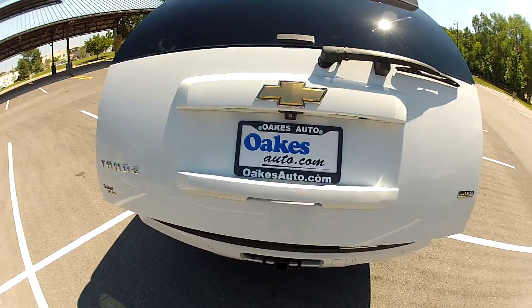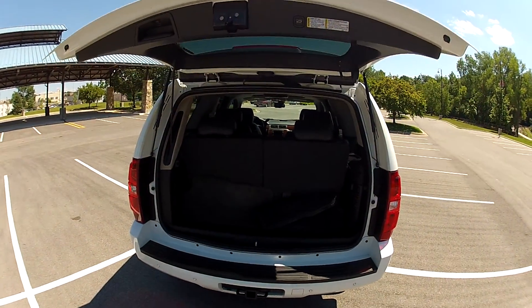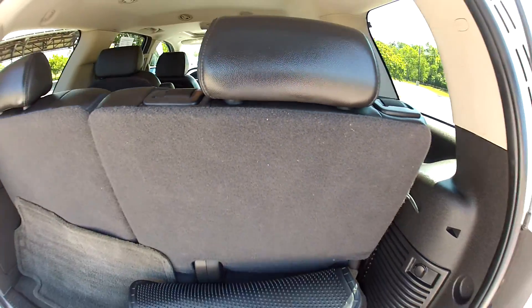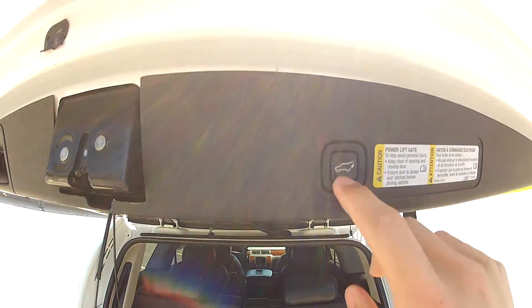The trunk is automatic as well. The third row does fold down for space to store cargo — it's automatic.